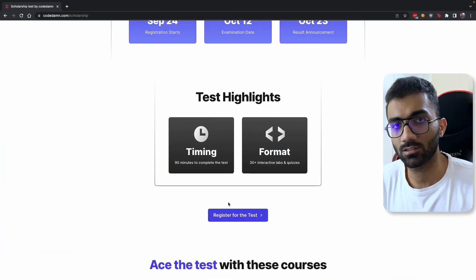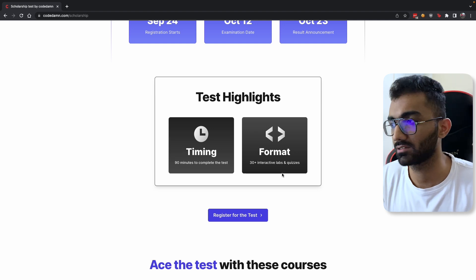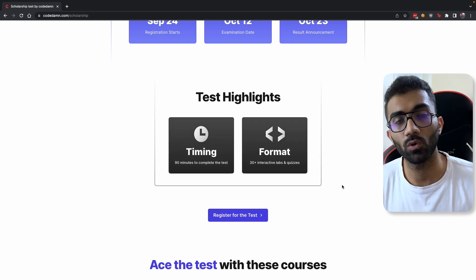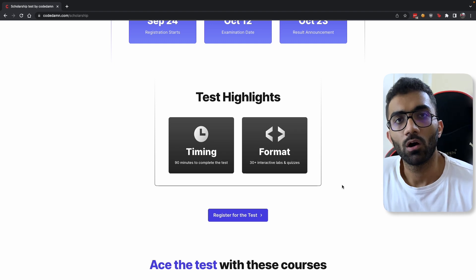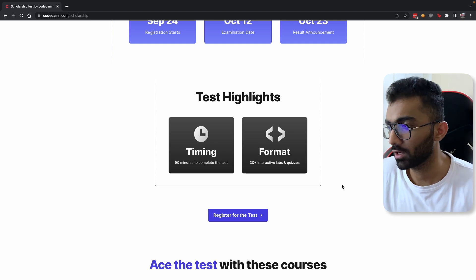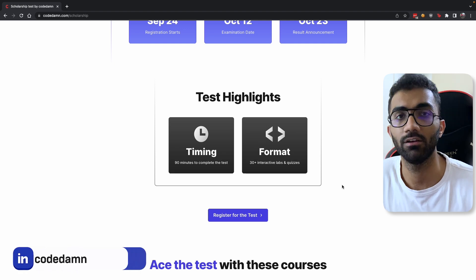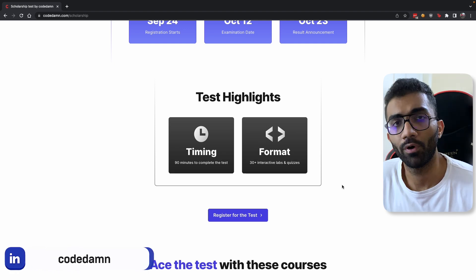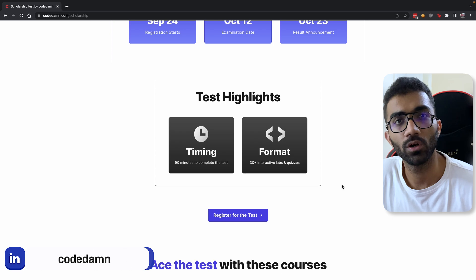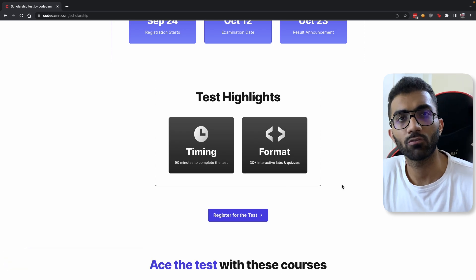Now what does this test consist of? This test consists of 90 minutes of questions and answers which you have to complete inside Codem Playgrounds. You already know how Codem Playgrounds work — they are super interactive, they allow you to write code and complete challenges. We're conducting this test as an evaluative quiz and an evaluative IDE experience where you have to solve bugs, write code solutions, and make sure your code is right within 90 minutes.